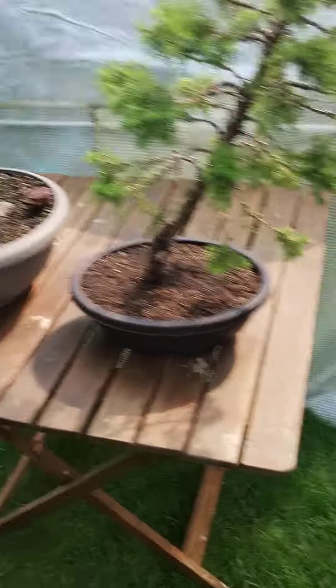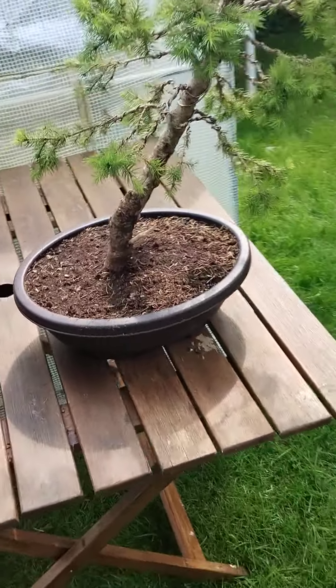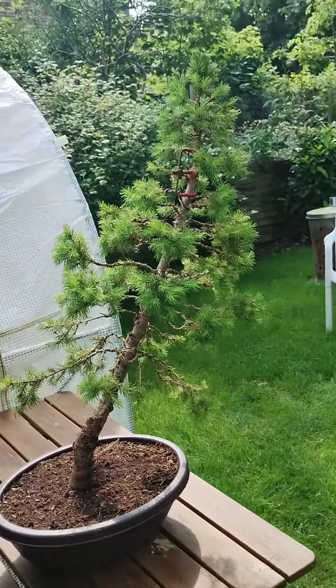Hello everybody, it's the 12th of May in sunny Bedfordshire, it's absolutely beautiful here. I just thought I'd put this video up today of this Picea Christmas tree I've been working on.